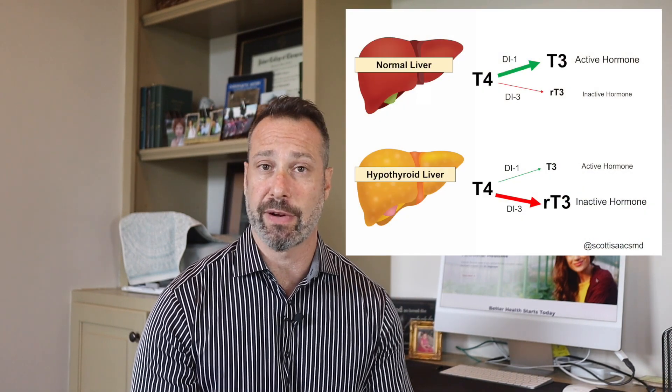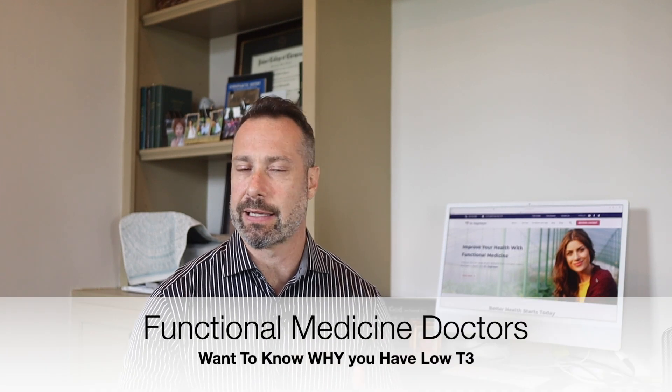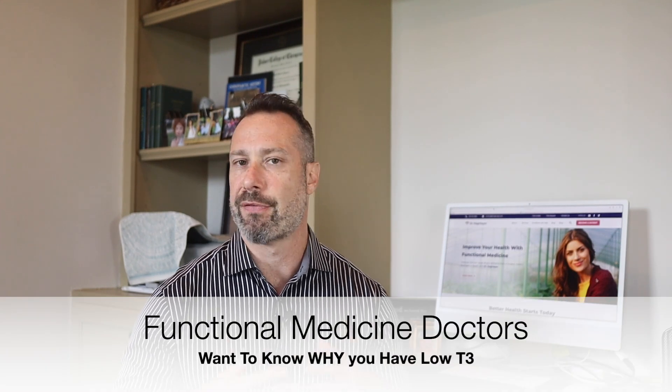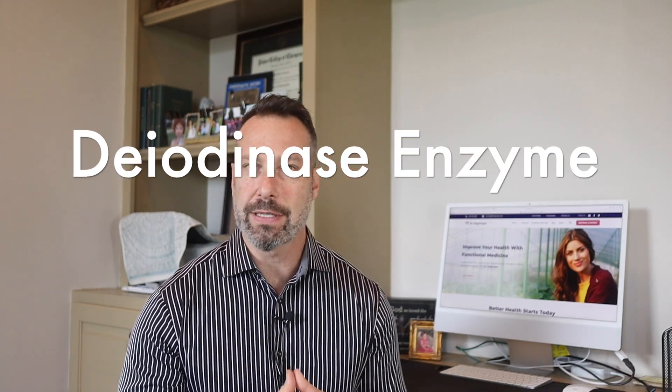If you've had your T3 levels or free T3 levels checked and they were low, have you stopped to wonder what might be causing them to be low? While there are medications like liothyronine, Cytomel, or Armour that can provide supplemental T3, taking these medications won't fix the underlying reason your T3 levels are low. Last week I mentioned an enzyme called deiodinase, and it turns out this enzyme needs a few important minerals to work properly.